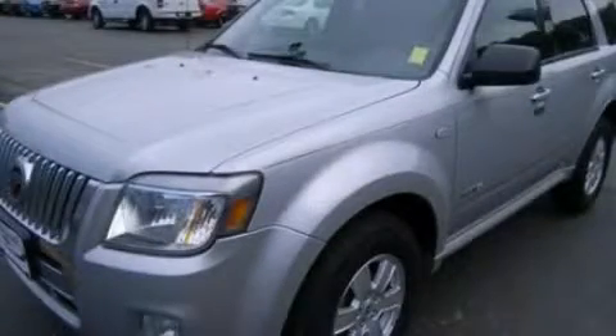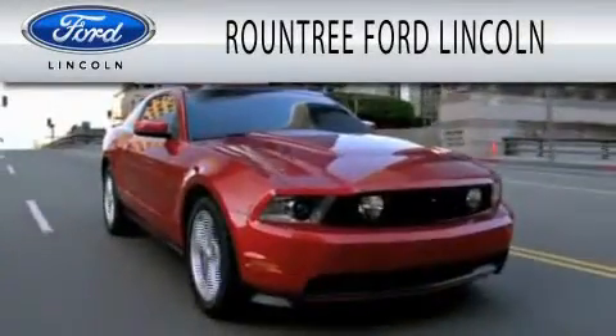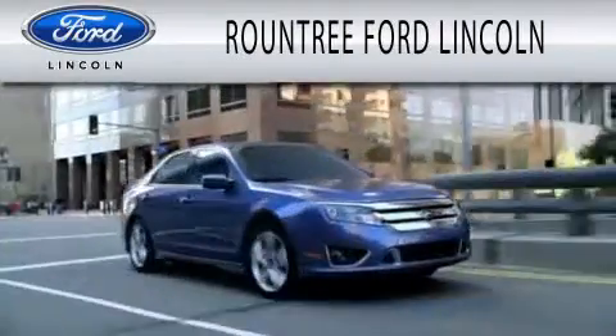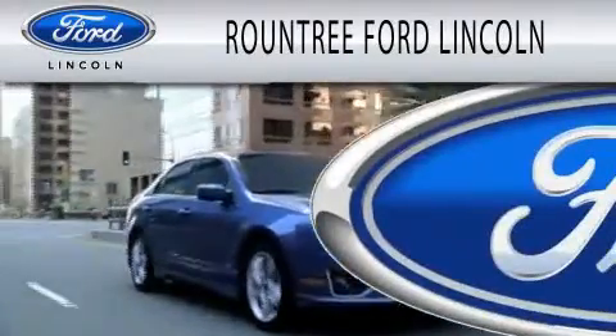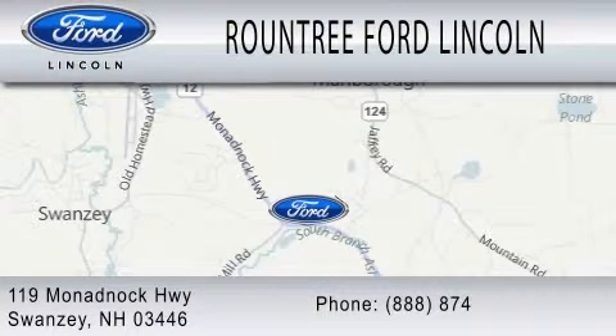Contact us today and schedule your opportunity to see this vehicle in person. Roundtree Ford Lincoln is dedicated to doing everything possible to ensure that the experience you have selecting your next vehicle is as pleasant as possible. We're located at 119 Monadnock Highway in Swansea.